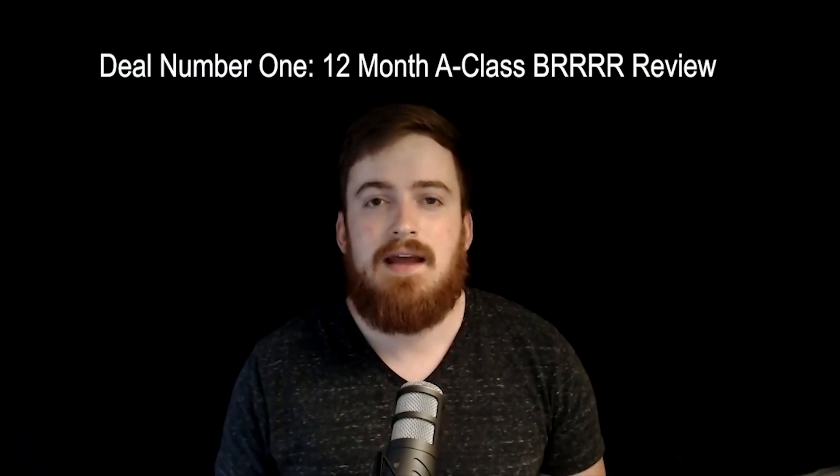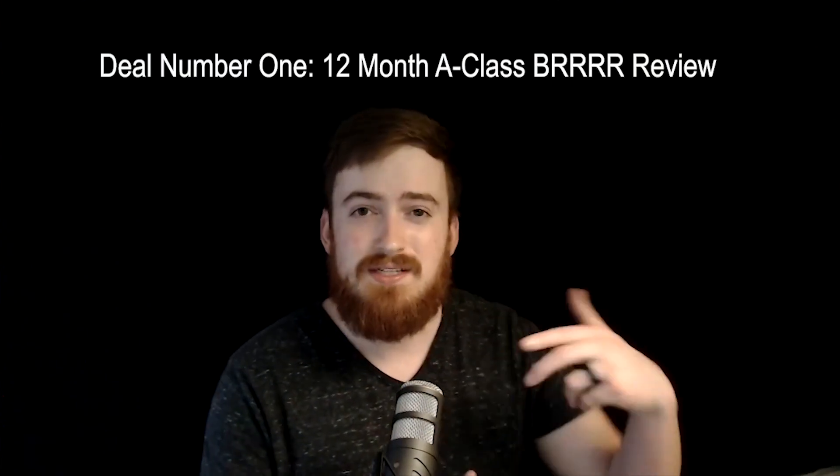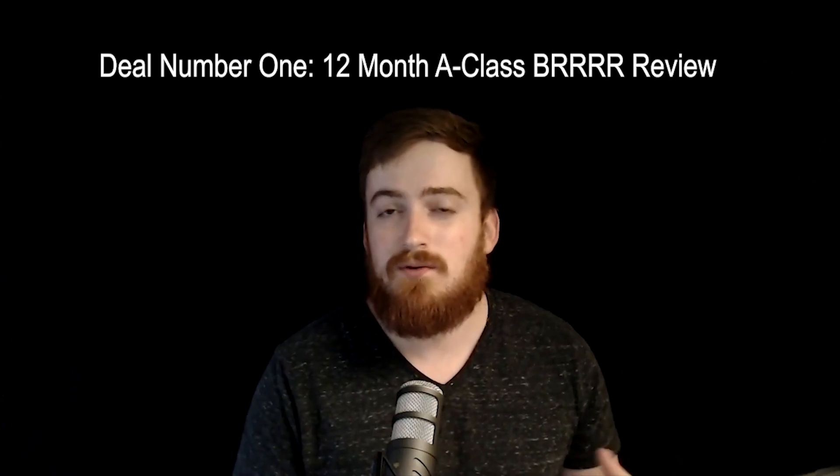Hey guys, how's it going? Ryan Dossey here and I want to welcome you to our first case study. I plan on going back and actually doing these retroactively on all of the rentals that we've bought here in Indianapolis. This is my first one — actually my first buy and hold deal that we bought here in Indianapolis.